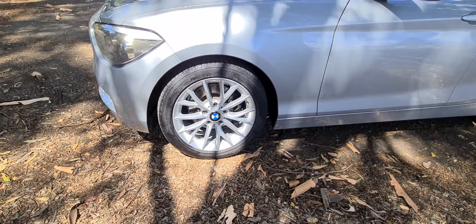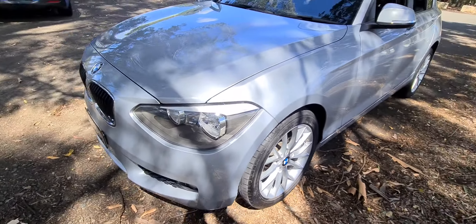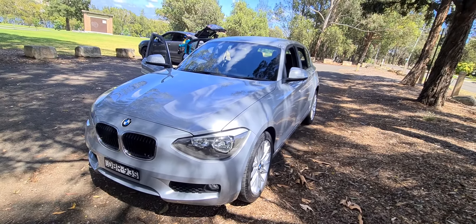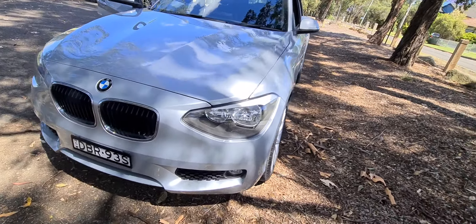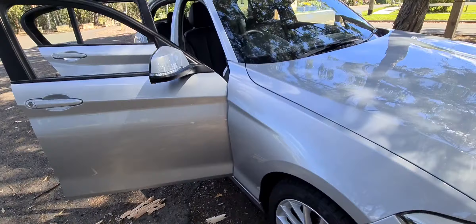The alloy wheels are in magnificent condition — 17-inch wheels. Silver is definitely the most popular and most sensible colour for this little One Series. It's a fairly modern-looking car; it's the one people want.